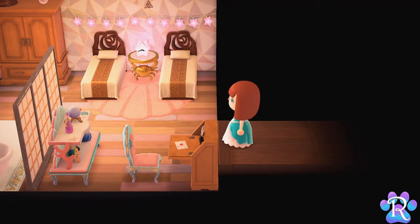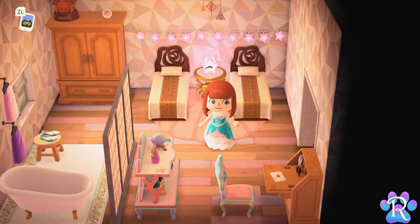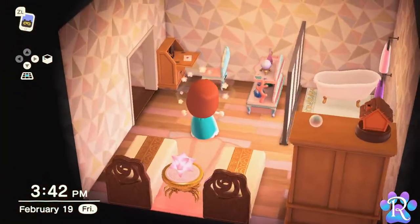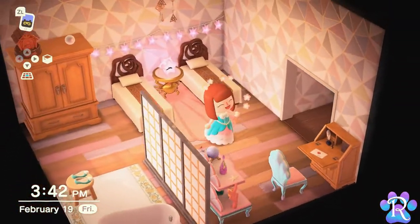For our first room, I really wanted to show how mixing the furniture styles can create really unique looking places. So in this room, I mixed mermaid, antique, and Celeste items. I also featured the luna beds, which I think are one of the best items in the whole game — oh, so beautiful.